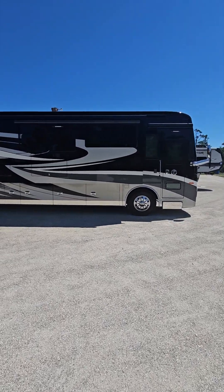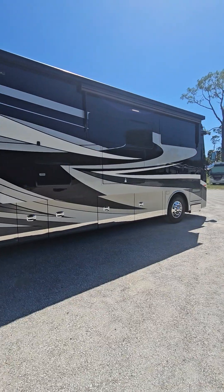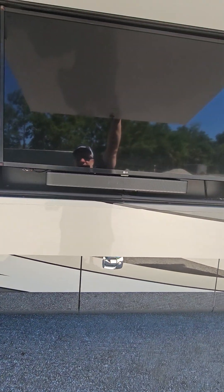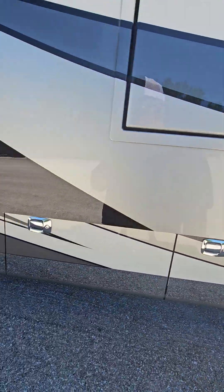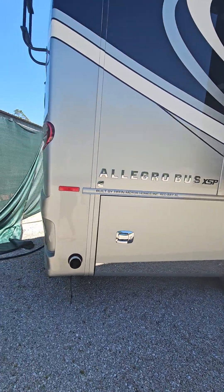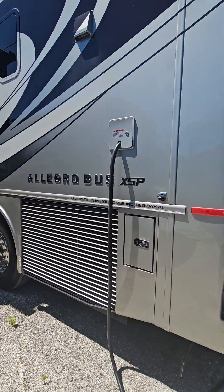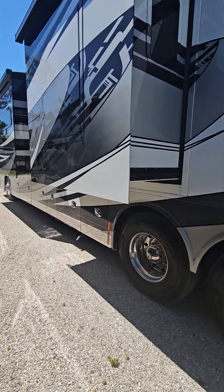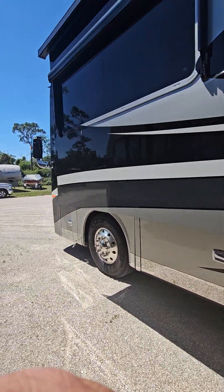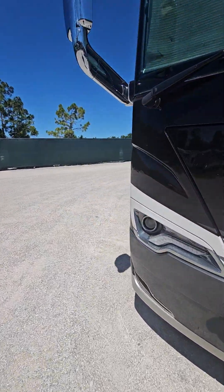Here's a 2021 Allegro Bus 45 OPP. All tires are 2020. You can see outside entertainment. Two bays have power slide trays. Refrigerator in the front storage bay, as you can see in the pictures. Just a beautiful looking exterior — obviously very well cared for. This is just how I drove it home; I've got to get the bugs off the front today.